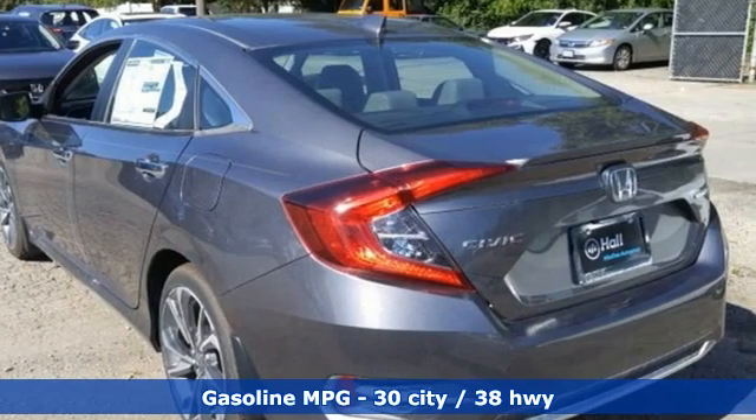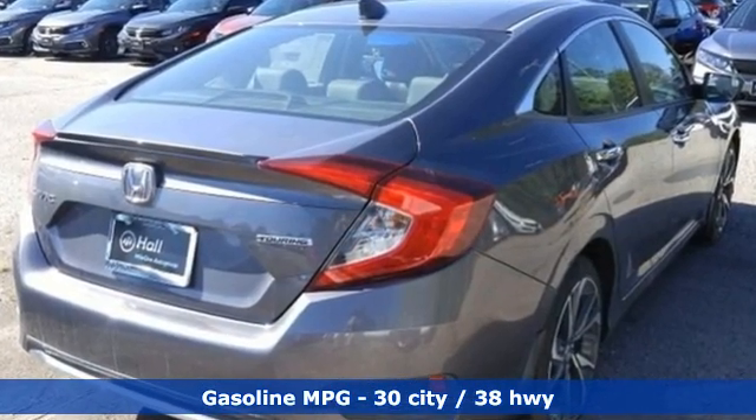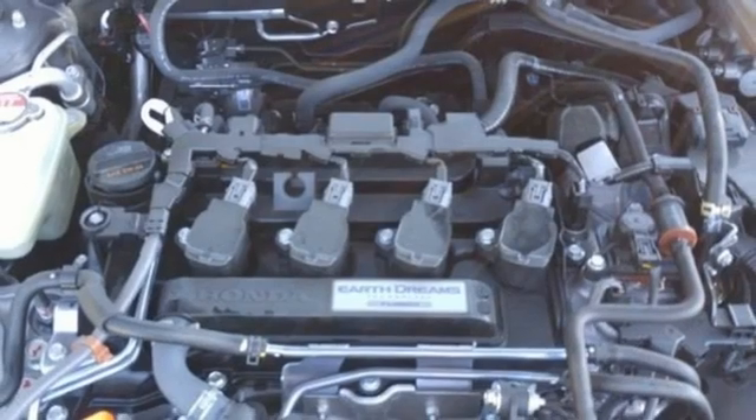Integrated navigation system. Remote engine start. Heated leather bucket seats. Auto dimming rear view mirror. Doors and push button start proximity key.